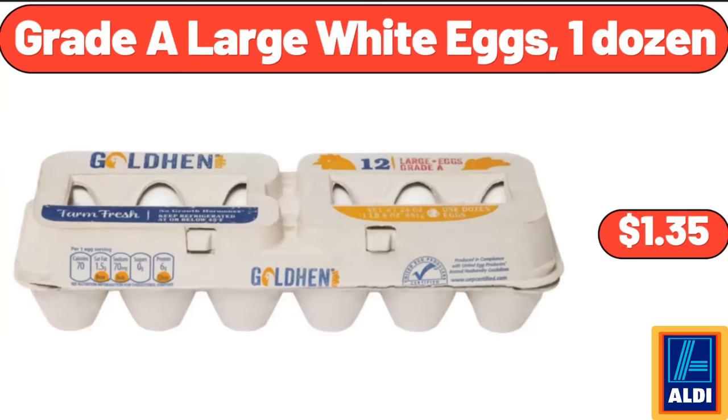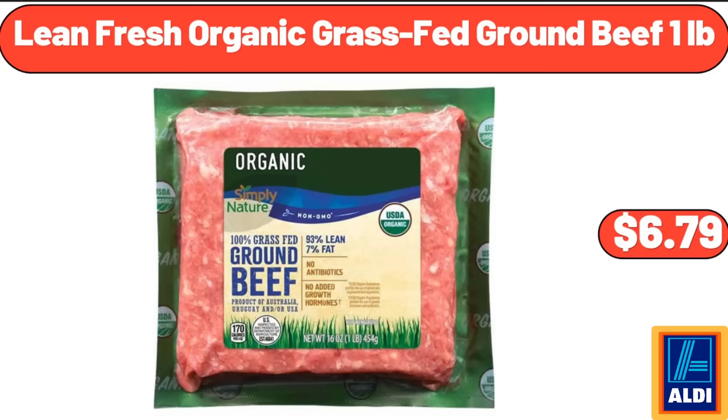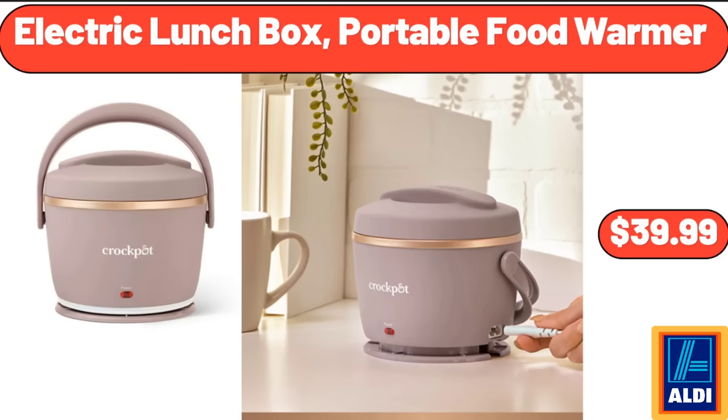Grade A large white eggs, 1 dozen, $1.35. Lean Fresh organic grass-fed ground beef, 1 pound, $6.79. Electric lunch box portable food warmer, $39.99.